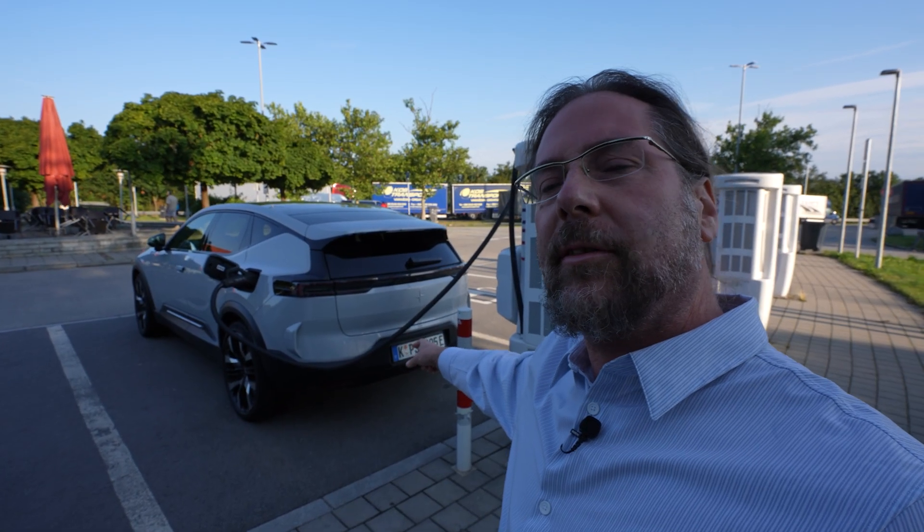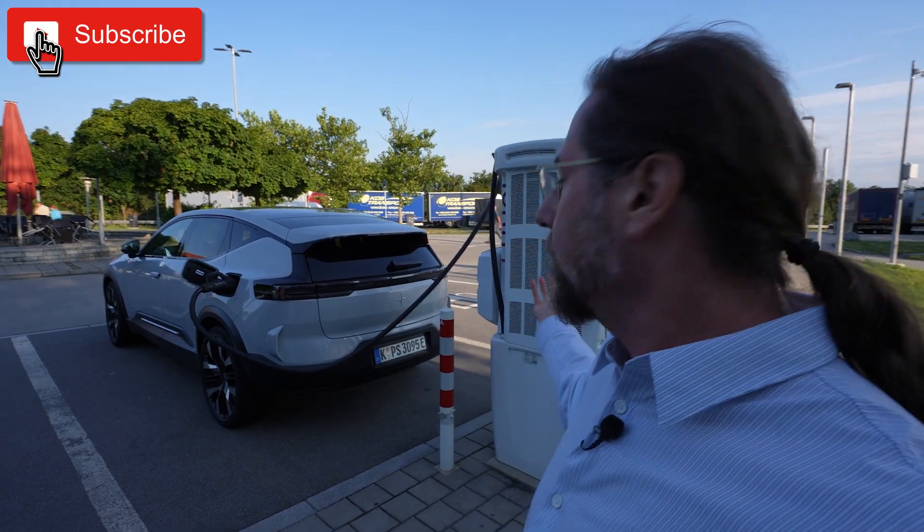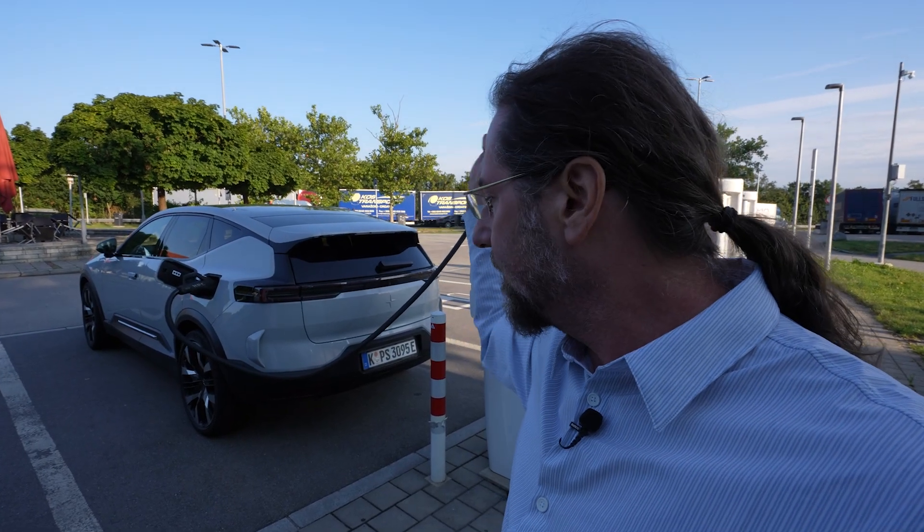Good morning everyone! This is the Polestar 3 all-wheel drive performance and today I'm going to do a range test at 130 kilometers an hour. I'm going to charge here at Ionity to 100% and drive it down to around 10%, arriving at the Ionity charger on the other side.